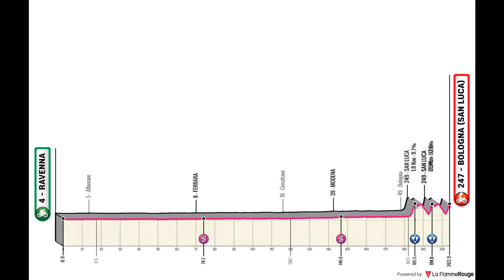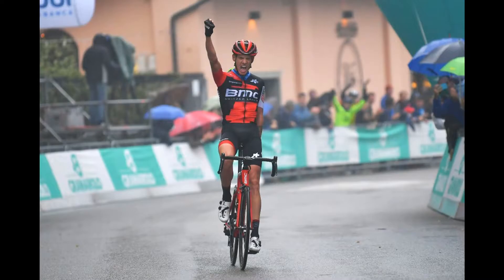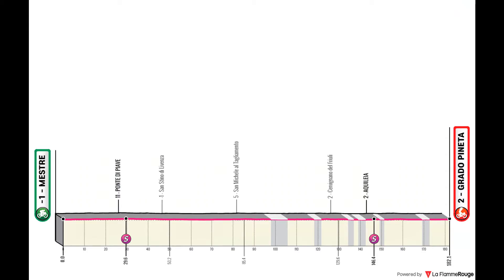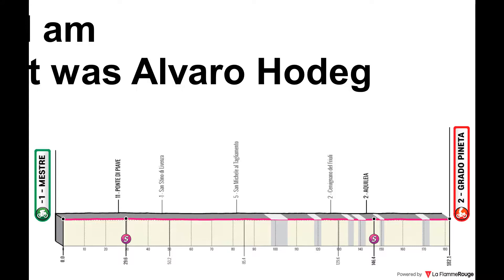Stage 12 is mostly flat through the Po River Valley, finishing in a circuit around a very iconic climb that I personally love — the Basilica di San Luca. The stage finishes in Bologna at the summit, with riders having to pass through it three times. Stage 13 is the flattest stage of them all, starting in Mestre and finishing in Grado Pineta — almost replicating the Adriatica Ionica stage we've seen. I'm not sure if it was Philippe Gilbert who won that day, but I can be wrong.